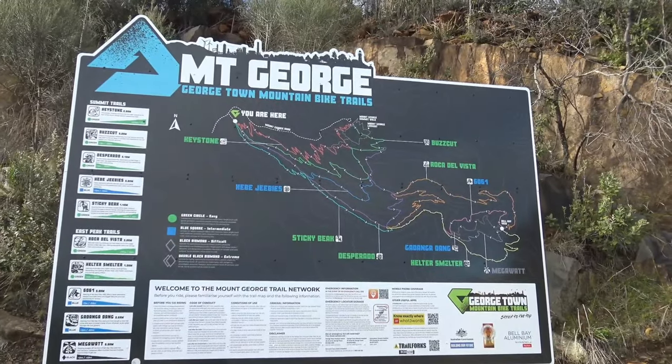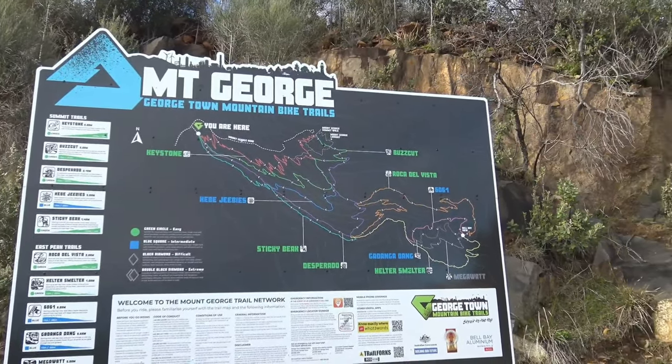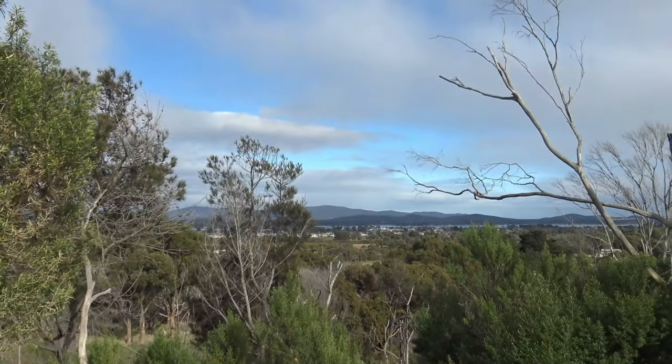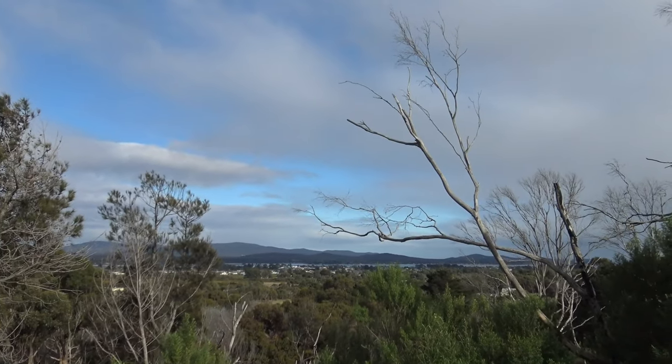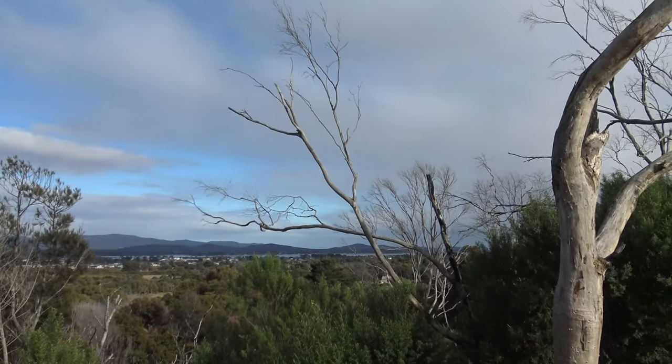Here I am at the Georgetown or Mount George mountain bike trails, located in the township of Georgetown which is down the bottom of the hill there, at the head of the Tamar River. Let's get into these trails and see what we can find.